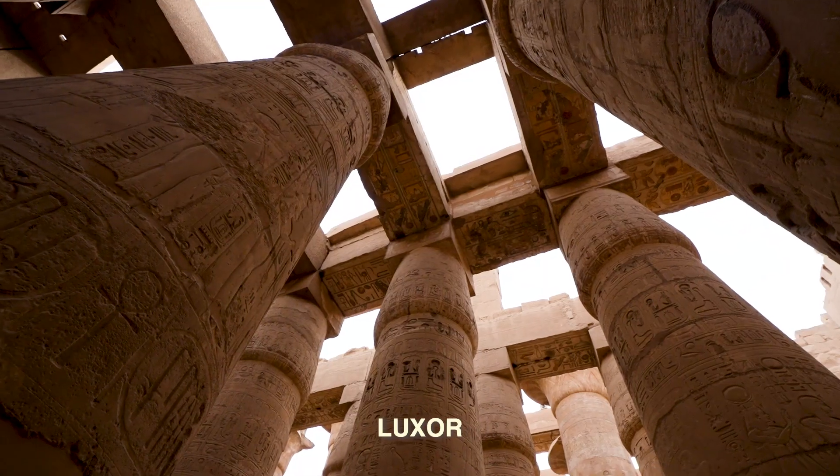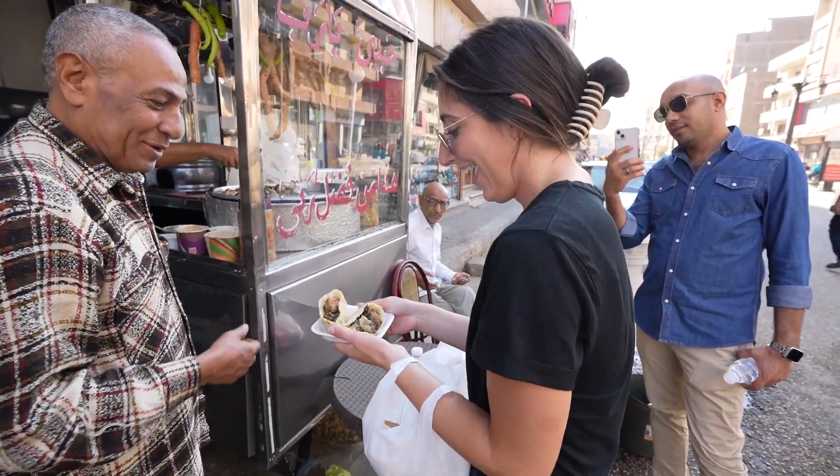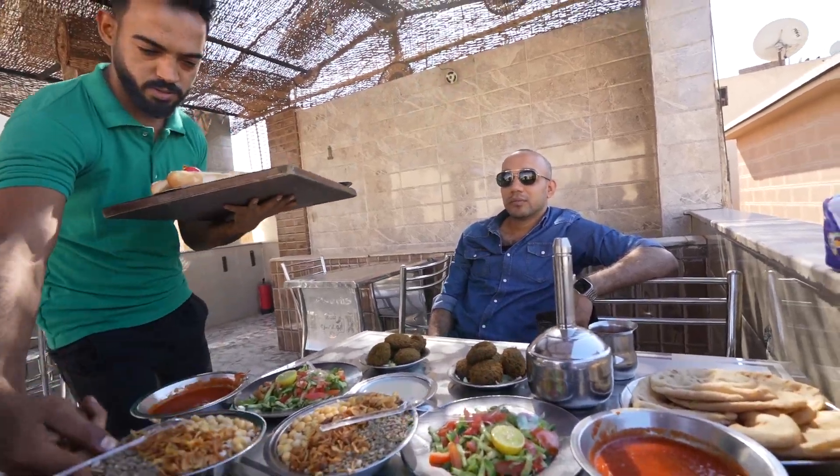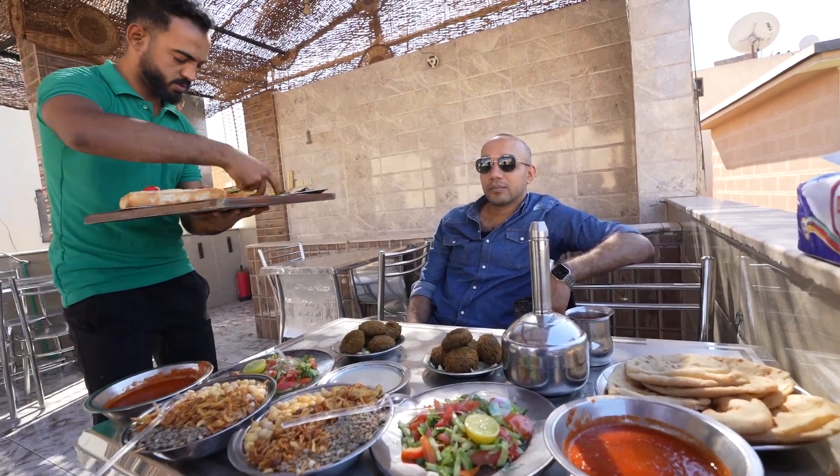Welcome back to another vlog. We are so excited because today we are in Luxor in Egypt, just waiting outside our Airbnb to get picked up to go on a guided street food tour. Food tours have quickly become one of our favorite ways to experience new countries. Today we're going to be trying kosheri, which is the Egyptian national dish, as well as falafels, kebabs, and several different local juices. We're excited to see what else our hosts might have planned for us today.